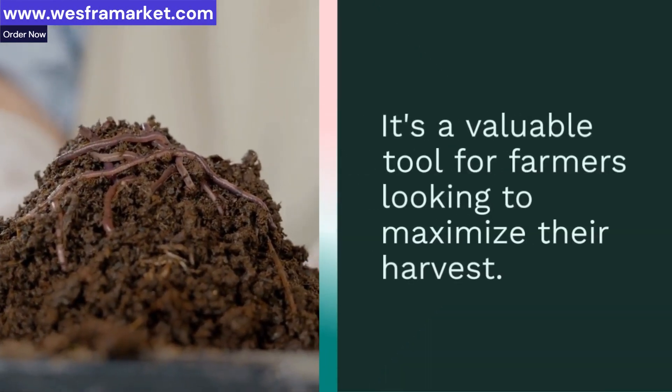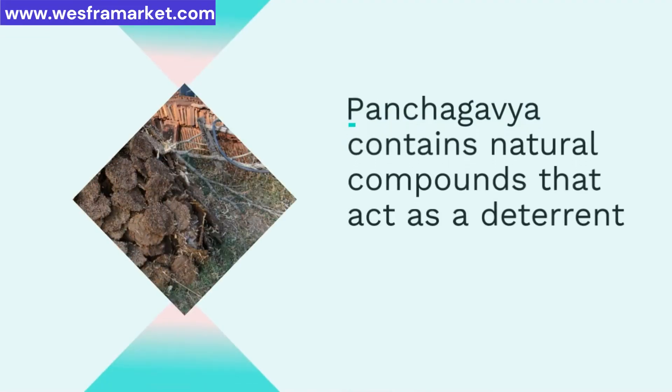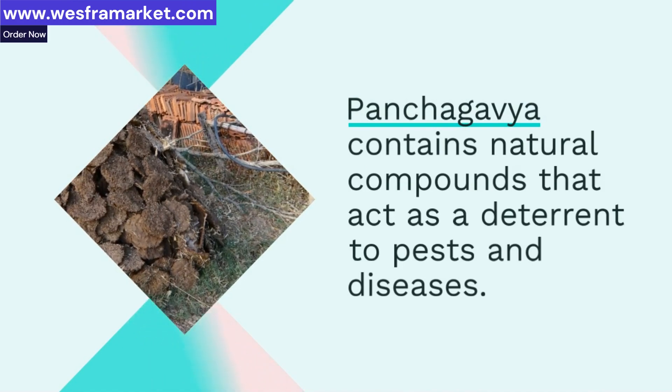Panchagavya contains natural compounds that act as a deterrent to pests and diseases. By using Panchagavya, farmers can reduce their reliance on chemical pesticides.